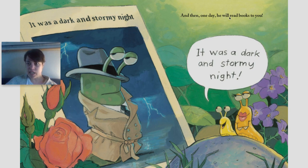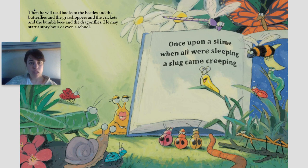And then one day he will read books to you. Then he will read books to the beetles and the butterflies and the grasshoppers and the crickets and the bumblebees and the dragonflies. He may start a story hour or even a school. Once upon a slime, when all were sleeping, a slug came creeping.